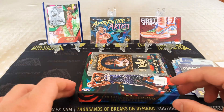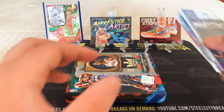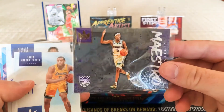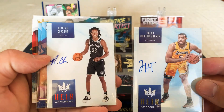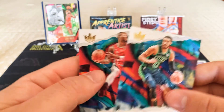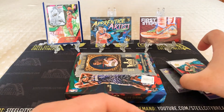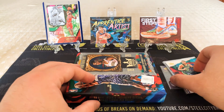We hit the Apprenticed Artist Rui Hachimura, the First Steps Ruby Darius Garland, a Maestro Darren Fox which was unnumbered, Horton Tucker and Nick Claxton Air Apparent autos, Level 1 Nunn and Matisse, and Tatum and Lillard base cards. Not a bad result — few nice cards. Autos could have been better, but otherwise we've done pretty well.